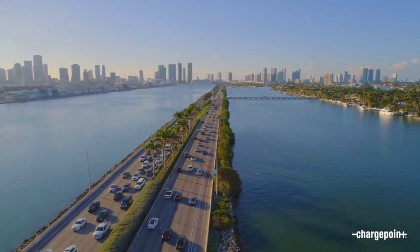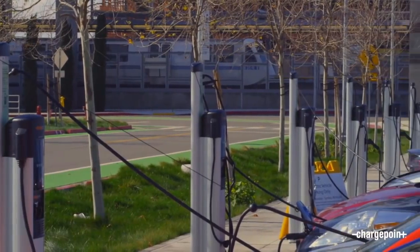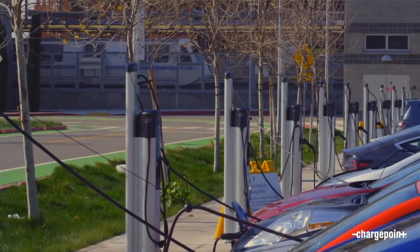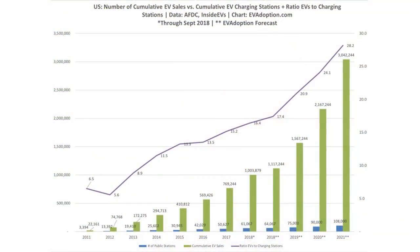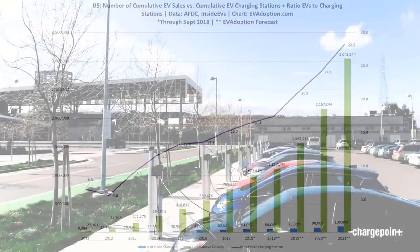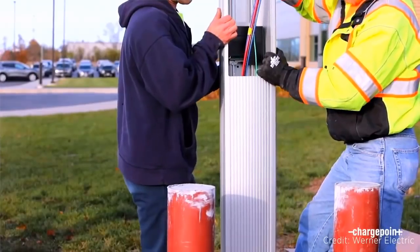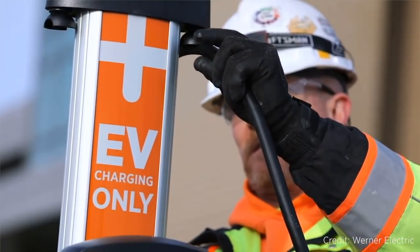As the number of electric vehicles on the roads is growing from day to day, the demand for charging infrastructures is increasing respectively. According to the Alternative Fuels Data Center, the ratio of EV sales to public charging stations has a growing tendency, which makes companies not only build long-range electric vehicles, but also install as many charging stations as possible.